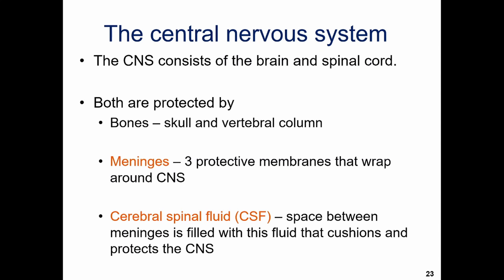Now let's take a deeper dive into the central nervous system. Remember we talked about central versus peripheral, and we mentioned that the central nervous system was the brain and the spinal cord. However, given the fact that these are very sensitive, very important organs, they're going to need some protection. So how do we protect our main way of controlling the rest of the body?